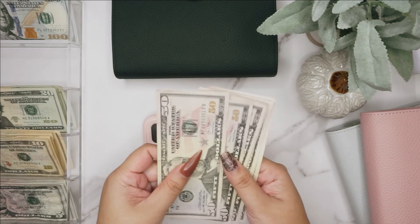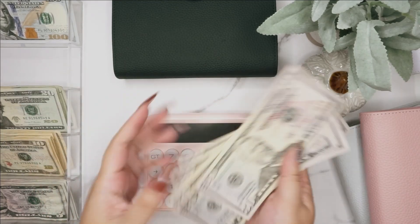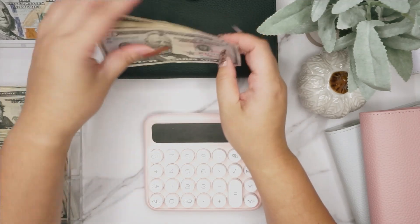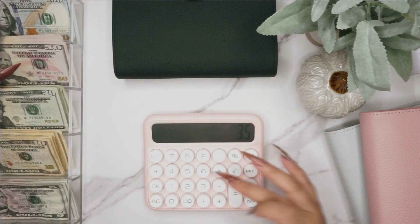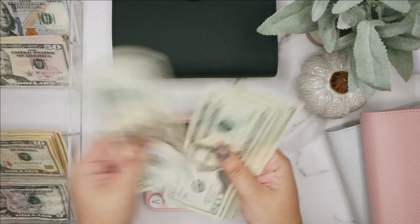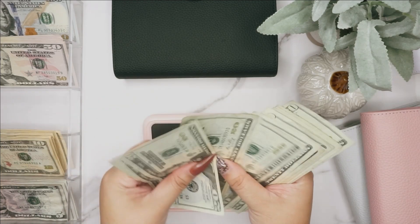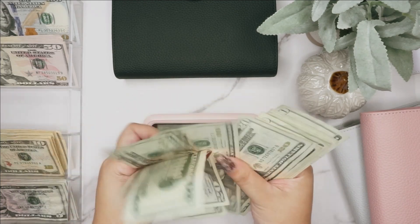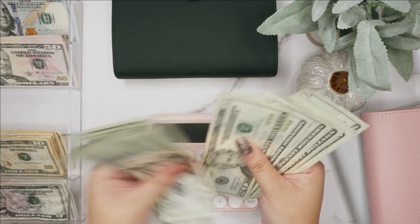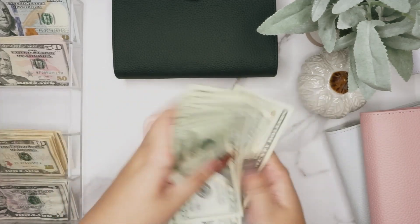We have just one fifty, five one hundred, five two hundred, five three hundred, three fifty. For twenties we have twenty, forty, sixty, eighty, one twenty, forty, sixty, eighty, two twenty, forty, sixty, eighty, three twenty.